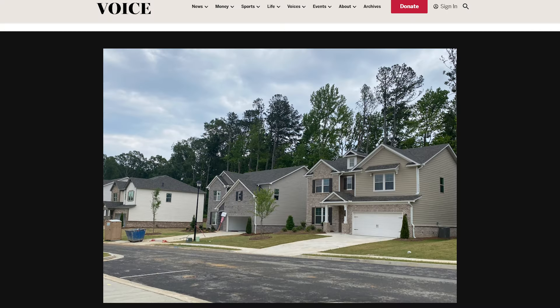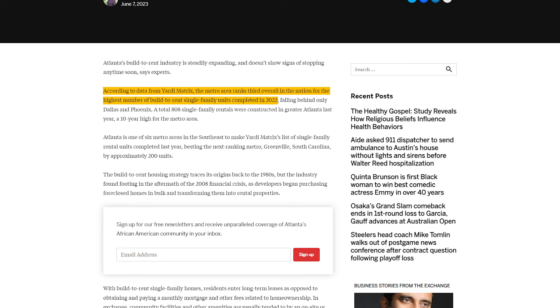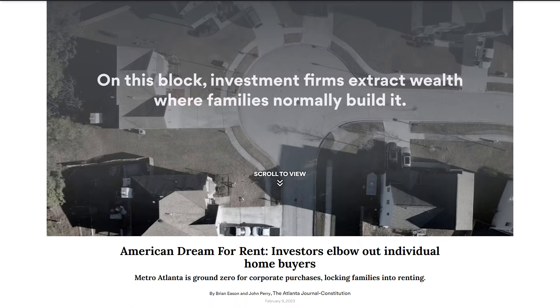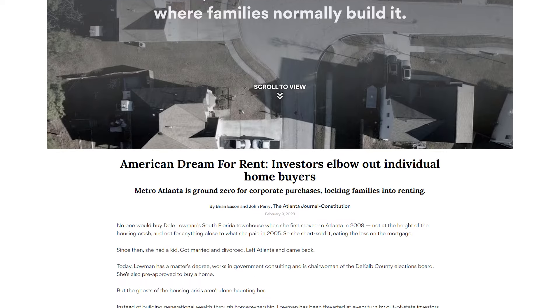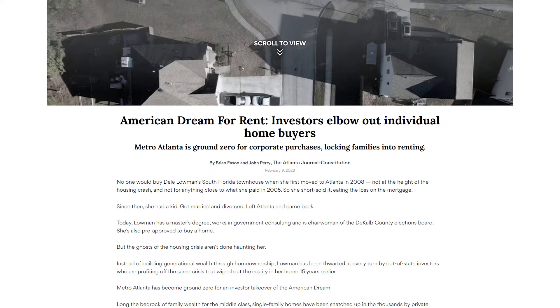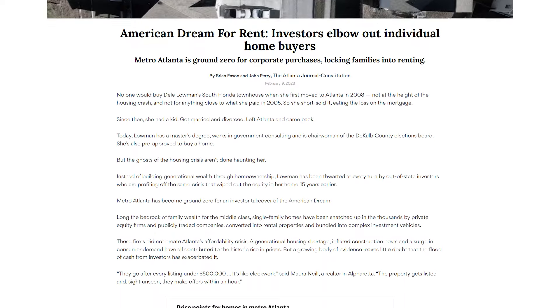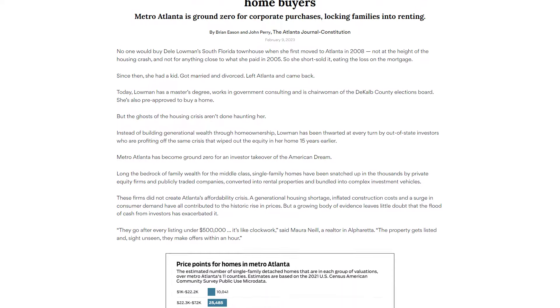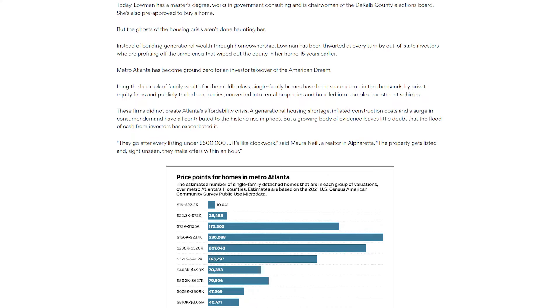In the Atlanta area, builders have been creative with what's called a build-to-rent community. Atlanta is the third largest market for this movement. New home construction builders are building brand-new homes with the intent of renting them out — not selling them. The whole community operates as rentals. There are a handful of these communities around Metro Atlanta, and it's a growing movement, though not yet widespread.